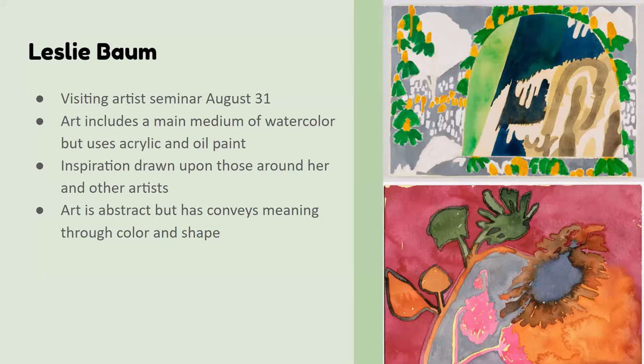She does a lot of acrylic and watercolor — especially watercolor — and sometimes oil. The drawings on the right are two of the things she's done. One thing I really love about her is she takes inspiration from others, like friends, people around her, or previous artists. She'll look at a painting someone has done — past or contemporary — and basically make her own version of it. Not like copying it; she does a lot of abstract work and she learns from it. She also loves plein air painting.